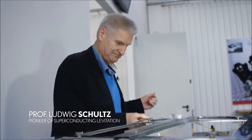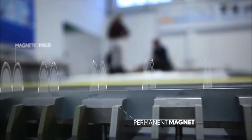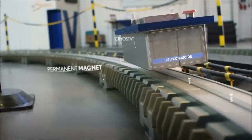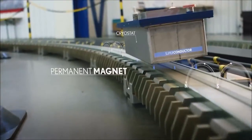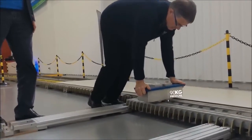You just have to keep it cold to have a long hovering effect. The magnetic track has a certain magnetic field configuration, and this configuration is now also present in the superconductor. When it's cooled down, this field configuration is frozen in — when the superconductor stays in this position, it's an art of material science.